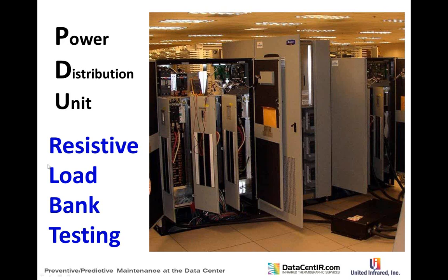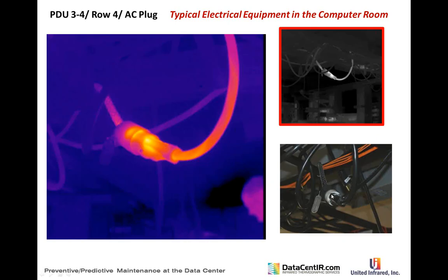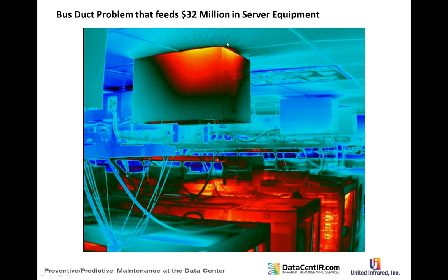There's significant work around resistive load bank testing. Typical finds include simple items like an electric plug that's not plugged in. Power strips have improved greatly — monitoring equipment is now built in and problem rates have dropped over recent years. One bus duct connector find on one side of the connection was obviously problematic and equated to saving about $32 million worth of equipment — no small find.